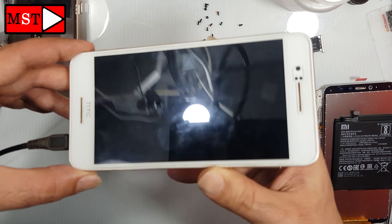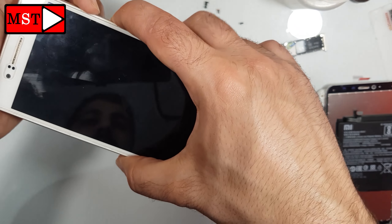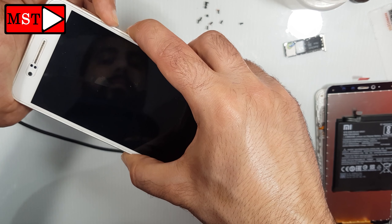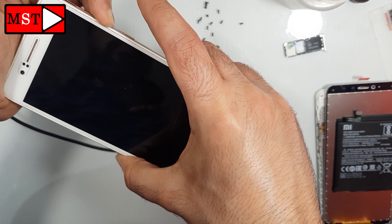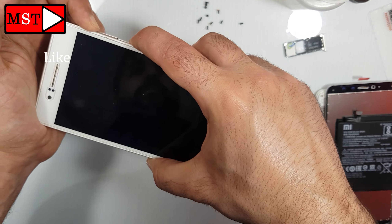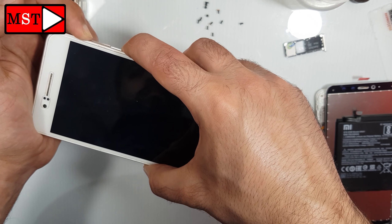Nothing is working. First, press volume down plus power — that's not working either. Then we are going to press volume up plus the power button. Wait until something pops on the screen.